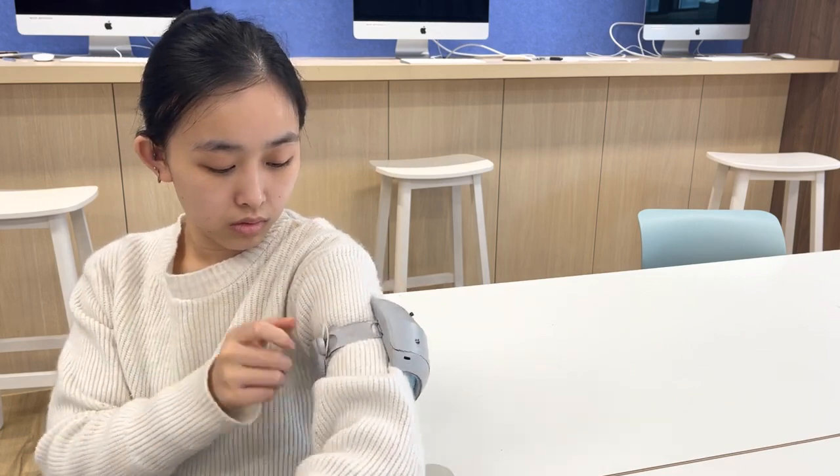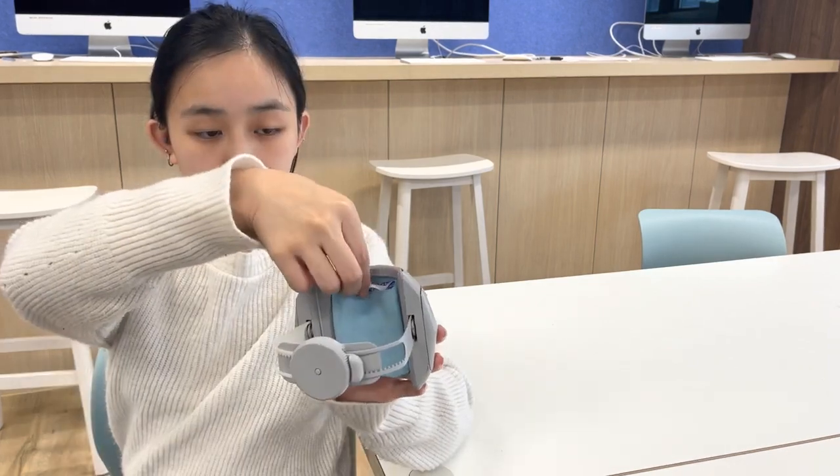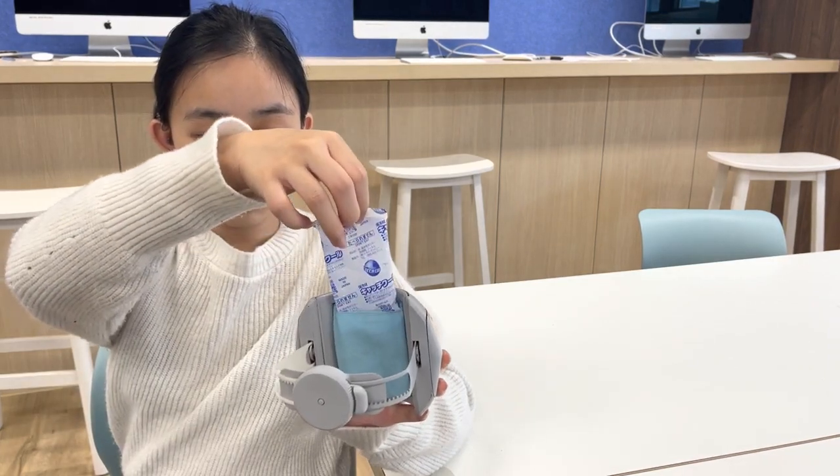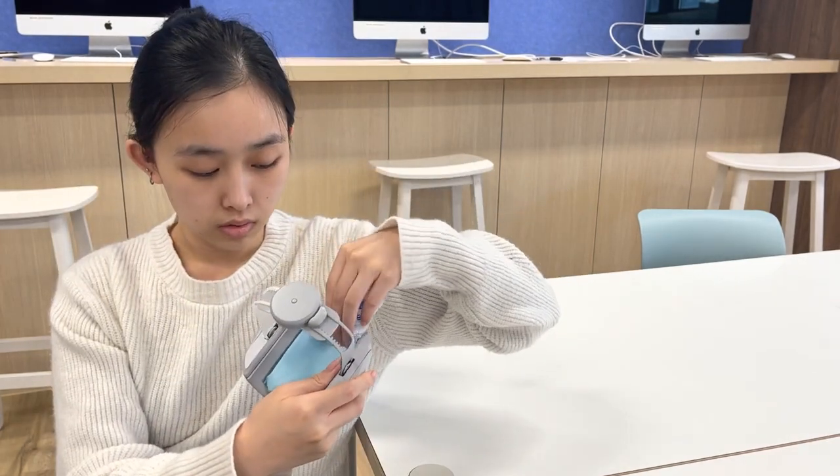The mechanism design band could allow the users to simply use the product with one hand. And the small pocket inside of the product can allow the user to exchange the ice pack once it lost all the coolness.